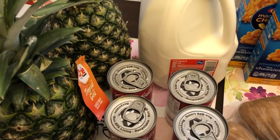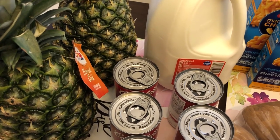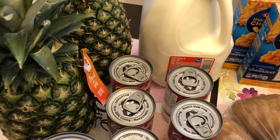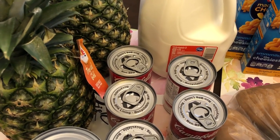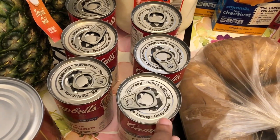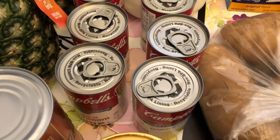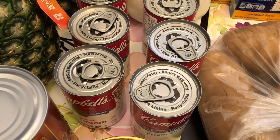So I grabbed two pineapples. These were on sale for 97 cents each, and Howard likes pineapple. I'm not a big fan but he loves when I buy fresh pineapple. They also had their cream of mushroom and cream of chicken soup on sale too — I got three of each, and they were on sale for 75 cents each.